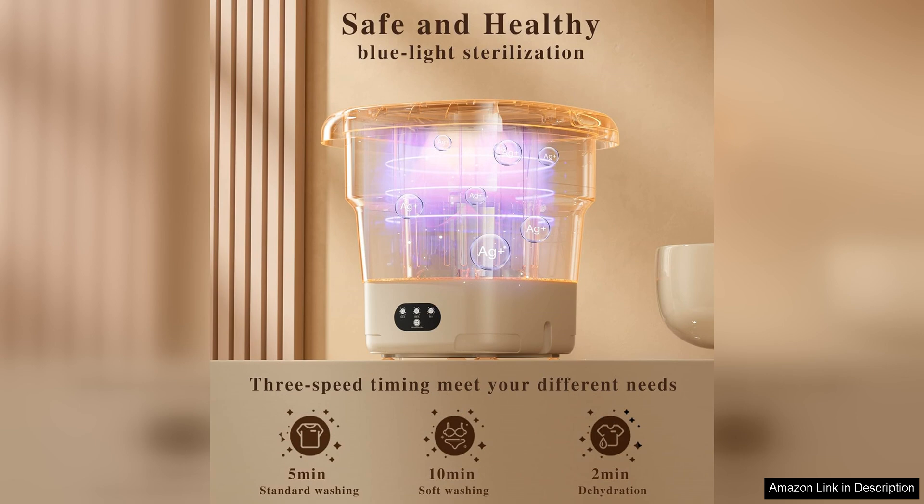Overall, the Portable Washing Machine by Fovex Saivaio is a fantastic investment for anyone looking for a reliable and convenient way to clean small loads of laundry. Its high capacity, compact size, energy efficiency, and impressive performance make it a top choice for those in need of a portable washing solution.